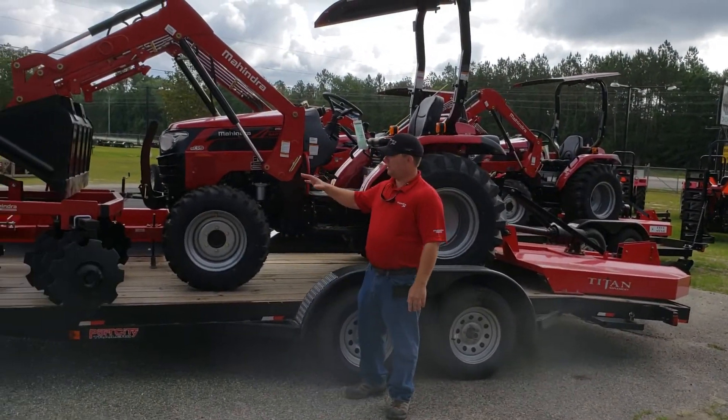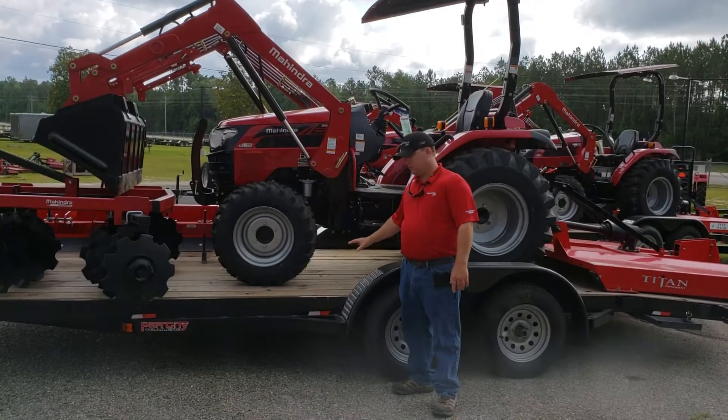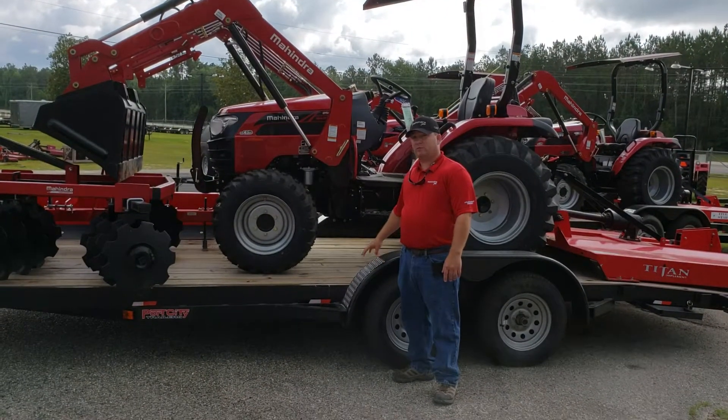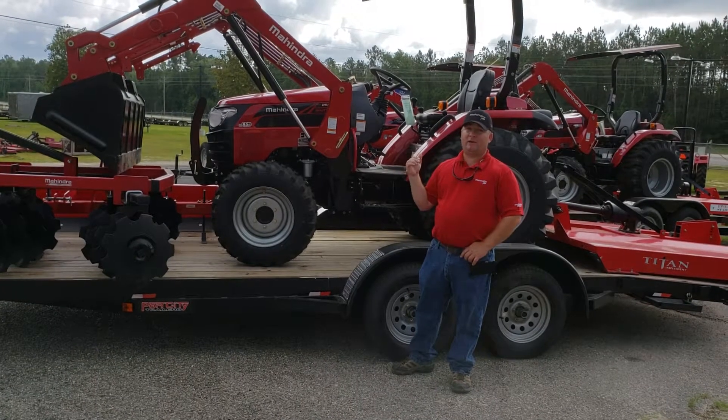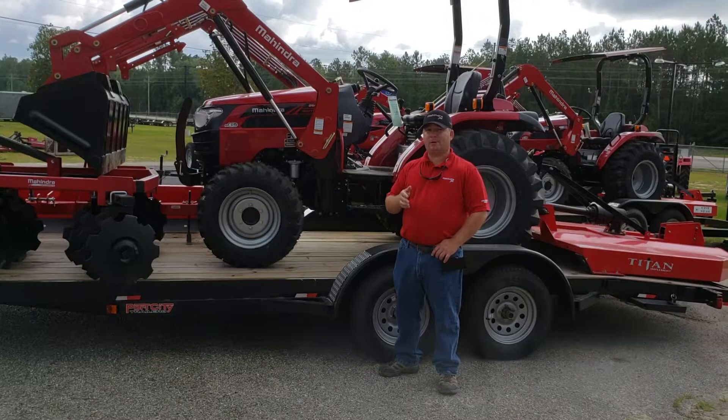All this is going to come on this 20-foot car hauler-style trailer. The trailer comes with brakes and a spare tire. You get everything you see here for $449 a month.